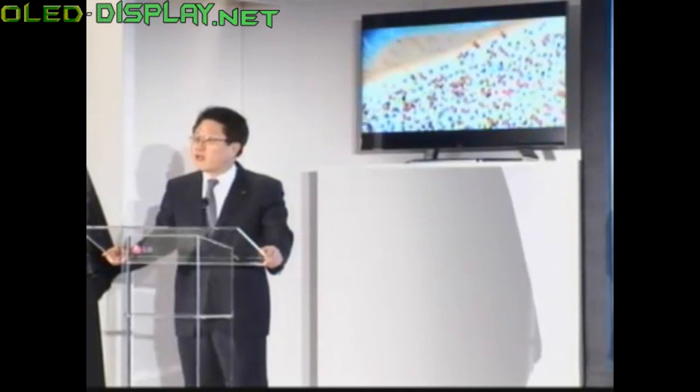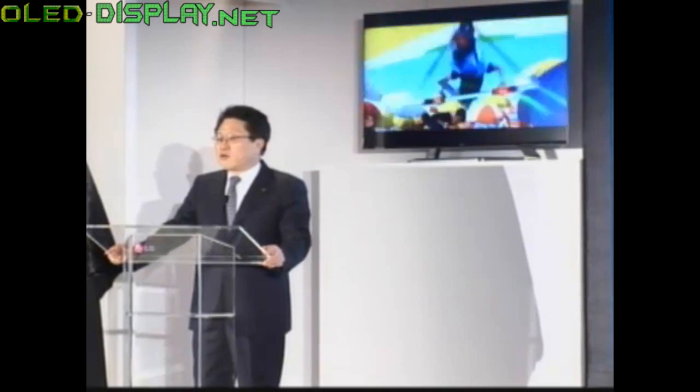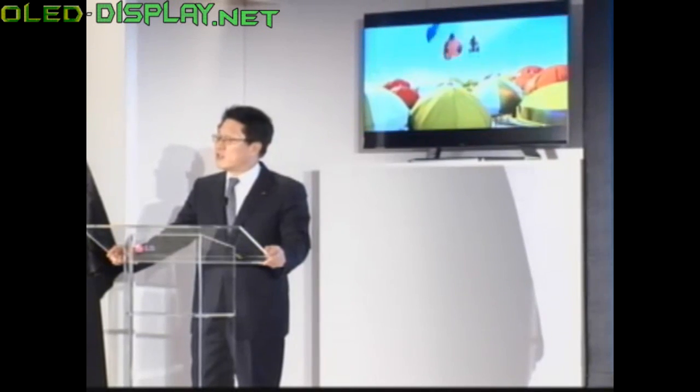On the stage, I'd like to unveil one final product. One of the products that we showed last year that really excited visitors was our small OLED TV. Well, your enthusiasm has not gone unnoticed. And this year, we've got a much larger version for you.